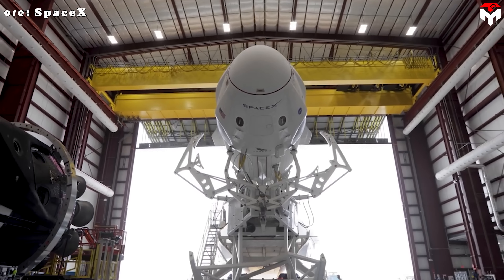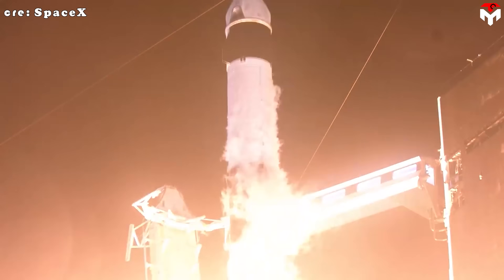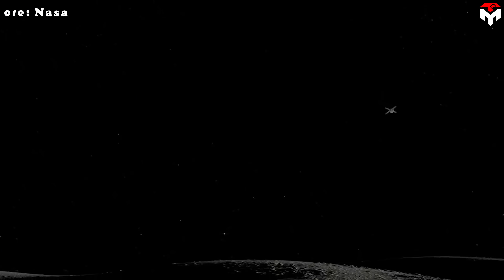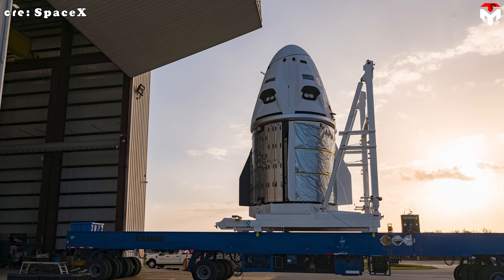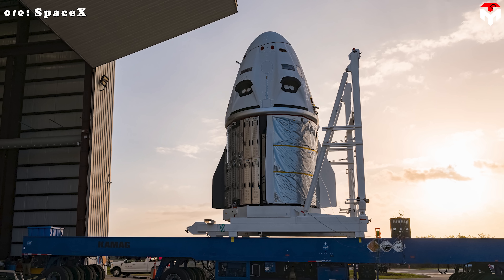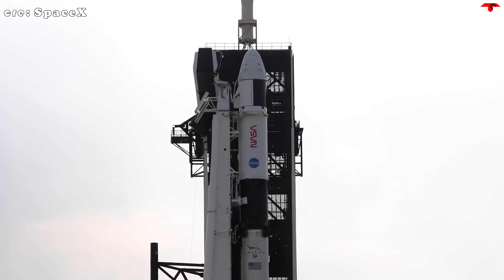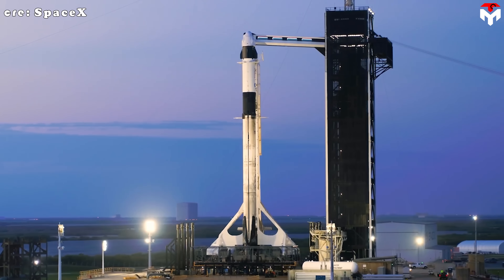On paper, the idea looks clever and cost-effective. But in reality, transforming Crew Dragon into a deep space vehicle is no easy task. For starters, Orion is built with advanced radiation shielding that protects astronauts from cosmic rays and solar particle events once they leave Earth's magnetic shield — a critical feature for deep space missions. Crew Dragon doesn't have this level of protection. To fix that, engineers would need to add specialized materials like polyethylene or multifunctional composites to block high-energy particles. But that extra shielding would add weight, impacting performance and payload capacity.